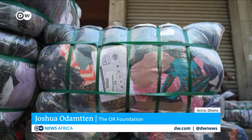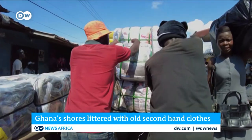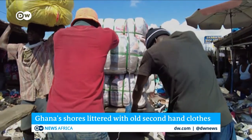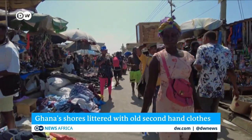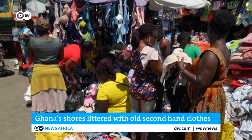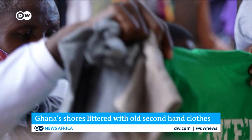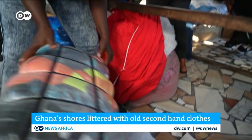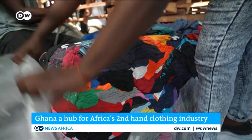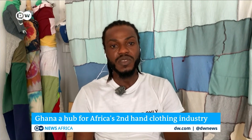It's a massive problem here in Accra because we have the Kantamanto Market, the biggest secondhand clothing market in the world, and some African countries rely on us. We receive about 15 million garments a week. Some of these garments go to parts of West African countries, but around 40 percent leaves the market as waste — and most of that ends up in the oceans. It's really terrible.